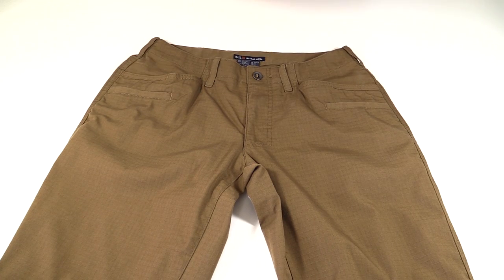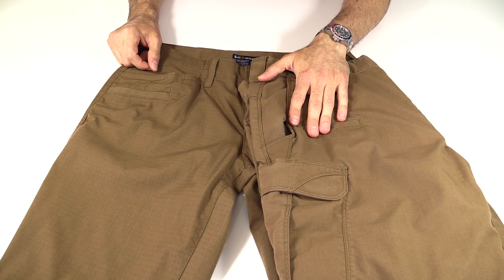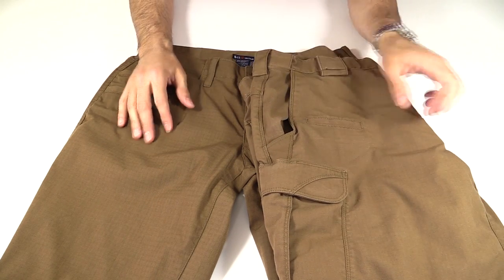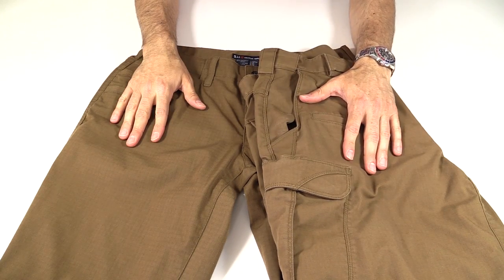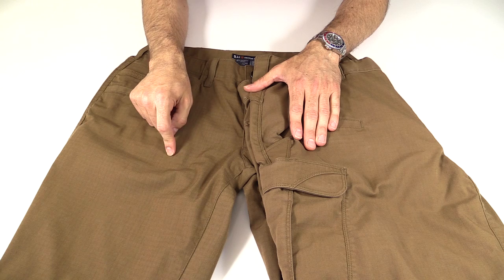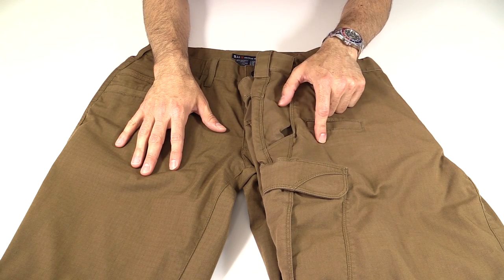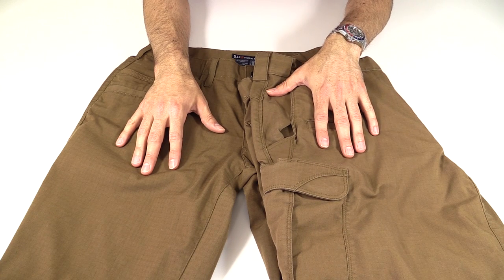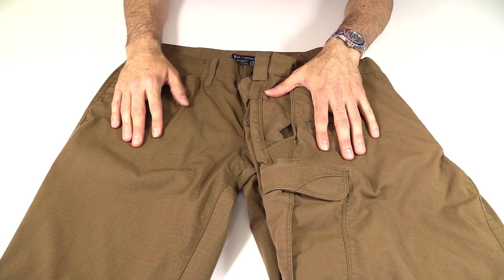For comparison, the fabric is the 6.8 ounce ripstop fabric. These are my Flex Tacs, same Battle Brown color. So if you have these, you'll be very familiar with the fabric — it's kind of stretchy and very comfortable. The Ridgeline pants are just a little bit darker. The Flex Tacs I've had for a lot longer, they've been washed a bunch of times, and they are fading just slightly. So you can expect that from these darker pairs of pants.